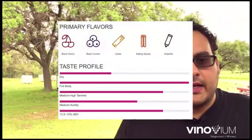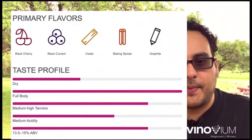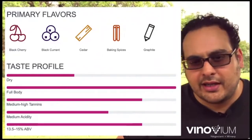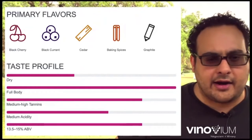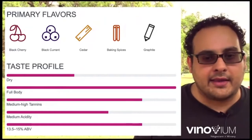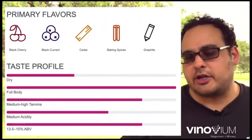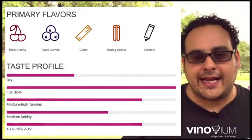And then Cabernet Sauvignon classic flavors: cherry, black currant, cedar, baking spice, graphite — depending on where it's grown. People call that lead pencil, but you need a dark alluvial or granitic soil to get that graphite character. It can be slightly more dry than Tempranillo, obviously it can be very full-bodied, but there are also expressions that are not nearly as full-bodied. Medium to high tannins — it tends to have higher tannins than Tempranillo, lower acid than Tempranillo, and slightly higher alcohol on average.